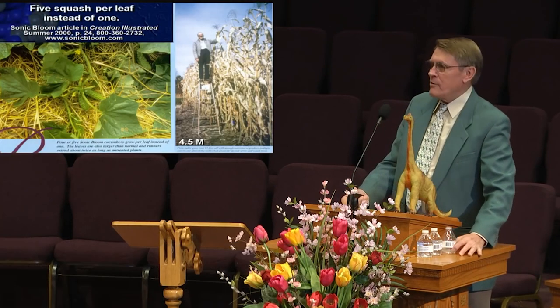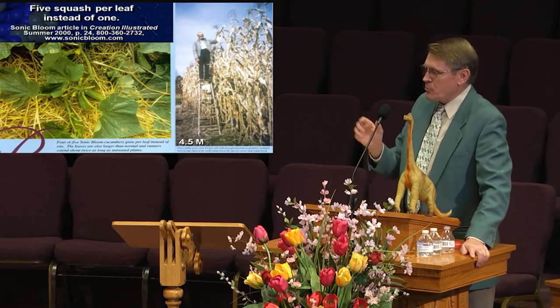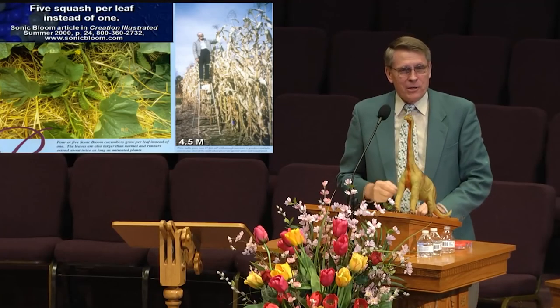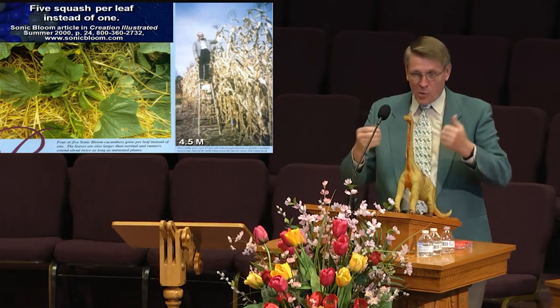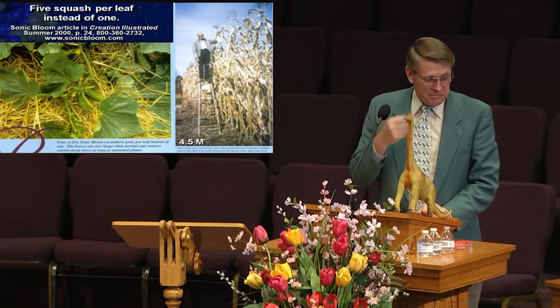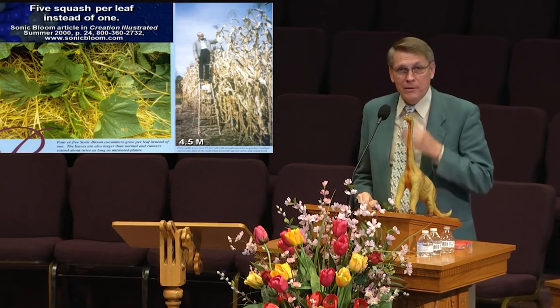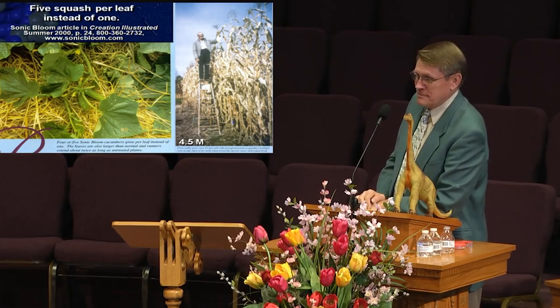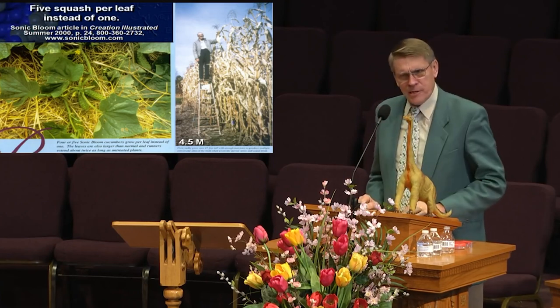One guy got curious about this and found out that the chirping of birds can be mimicked with classical music. This guy in Iowa started playing classical music to his cornfield. His neighbors thought he was a bit off — until his corn grew 15 feet tall. They said, 'What channel was that you were listening to?'